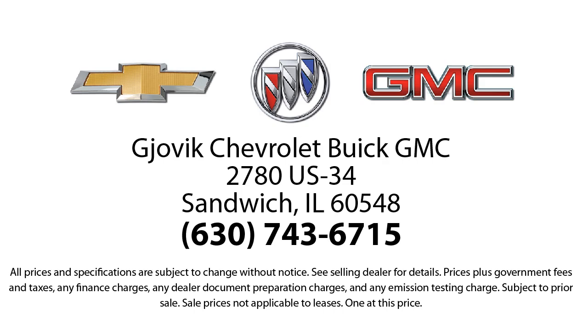So stop by today and experience our friendly, country atmosphere for yourself. Jovic Chevrolet Buick GMC — where we don't just sell you a car, we help you buy a car.